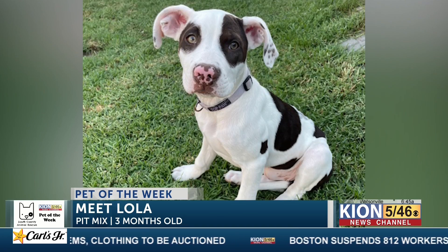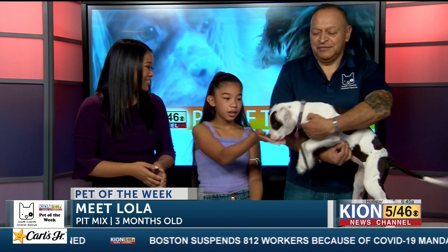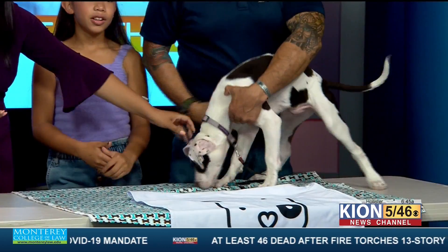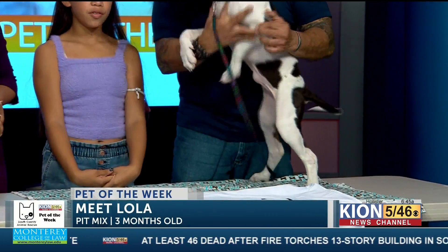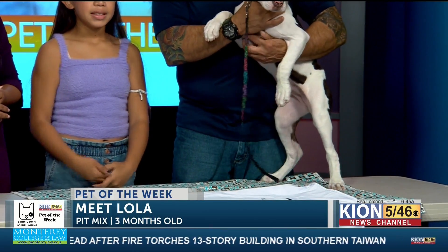She just recently got fixed last week. She's all vaccinated and she is ready for a new home. If someone wants to adopt her, how do they go about that? You go to the SCARF page on Facebook and you can find out more about Lola and other puppies and kitties.